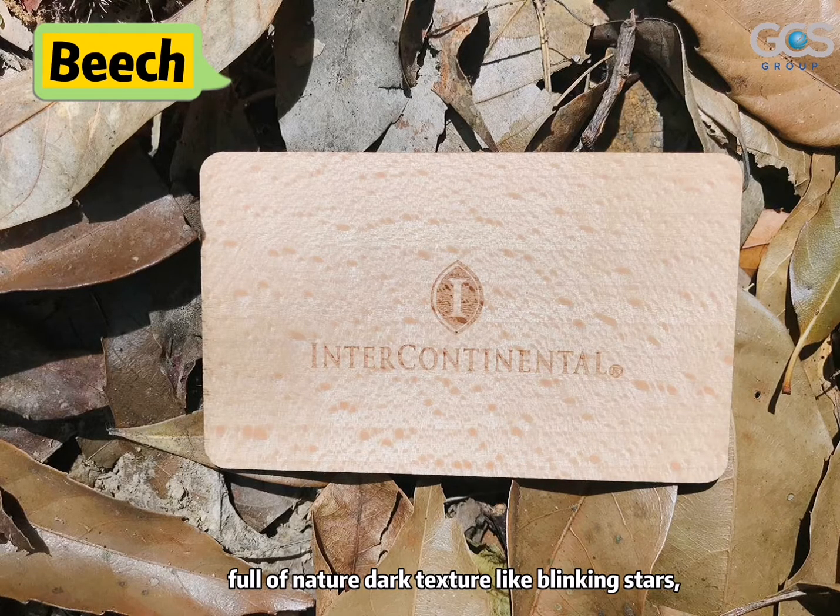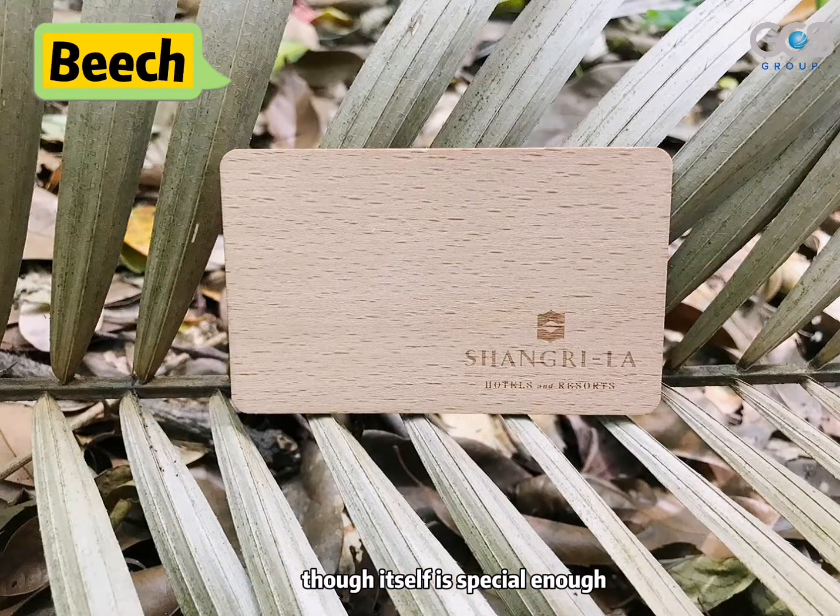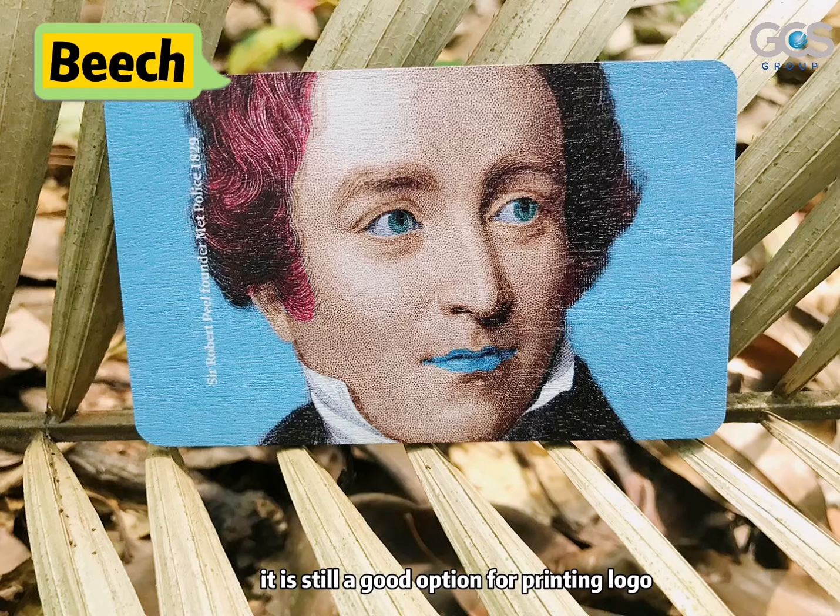Beech. Full of a natural dark texture, like the blinking stars. Though it itself is special enough, it is still a good option for printing a logo.